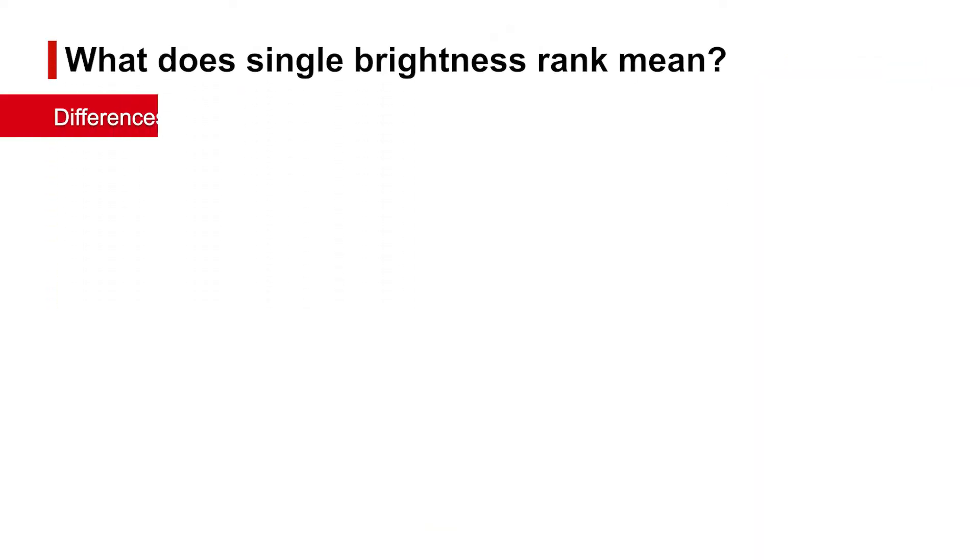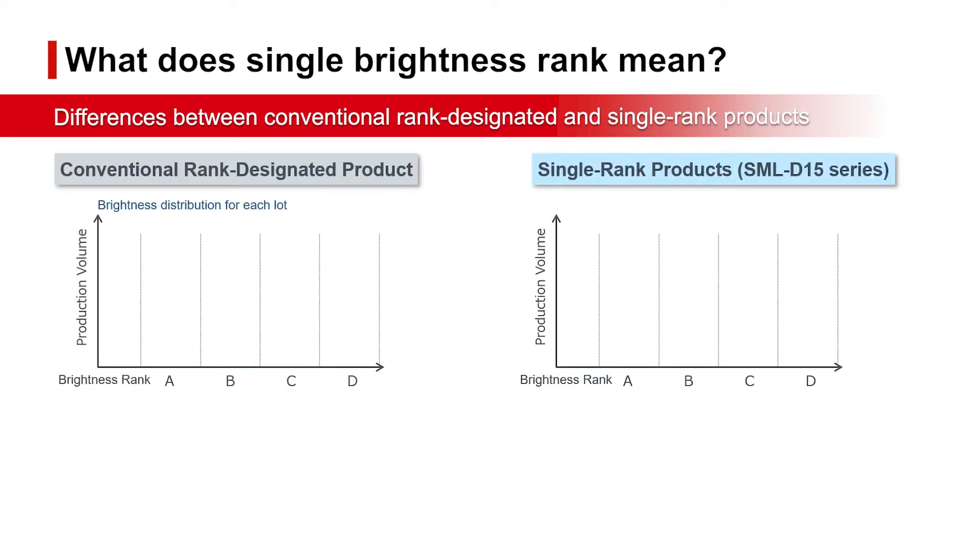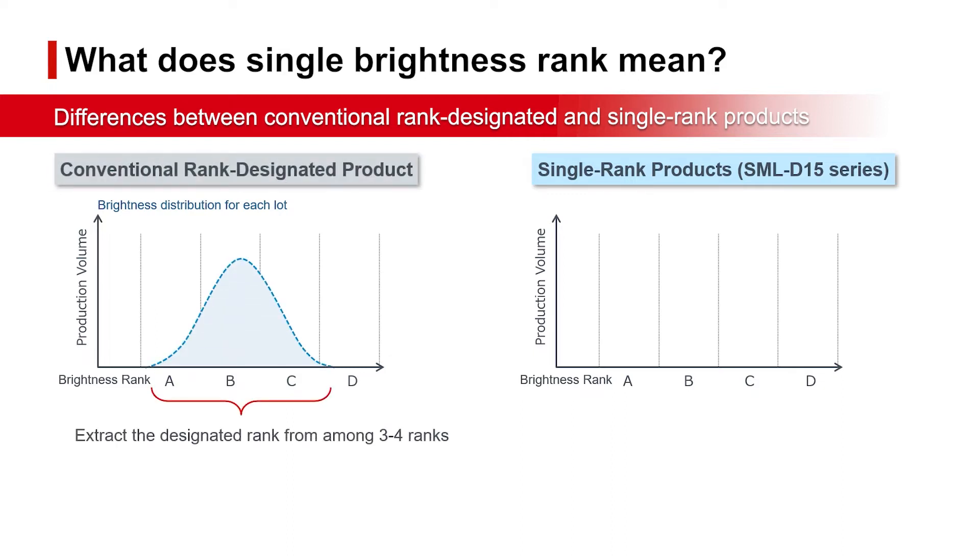Now we will explain the differences from conventional brightness rank designated products. LEDs are classified into ranks according to brightness. With conventional production methods, as many as 3–4 brightness ranks are distributed within a single lot.